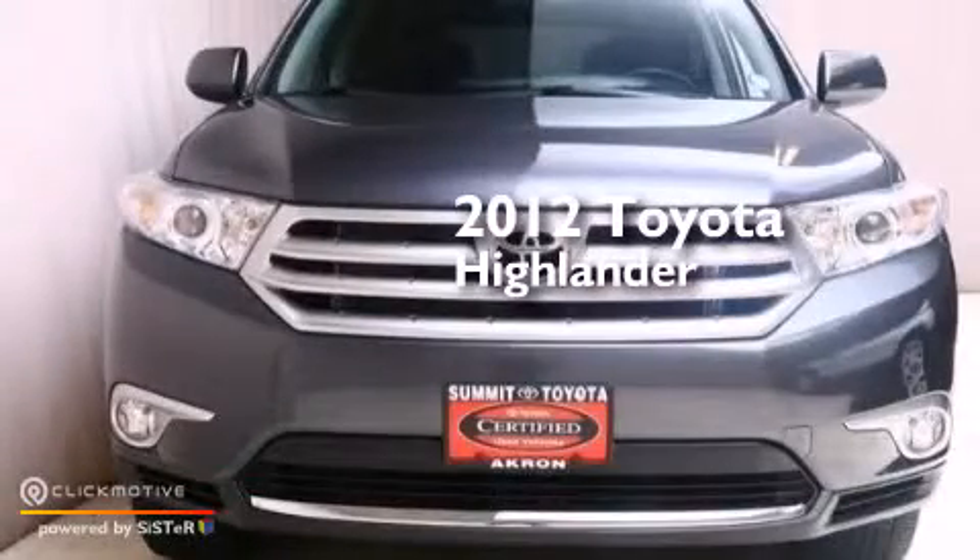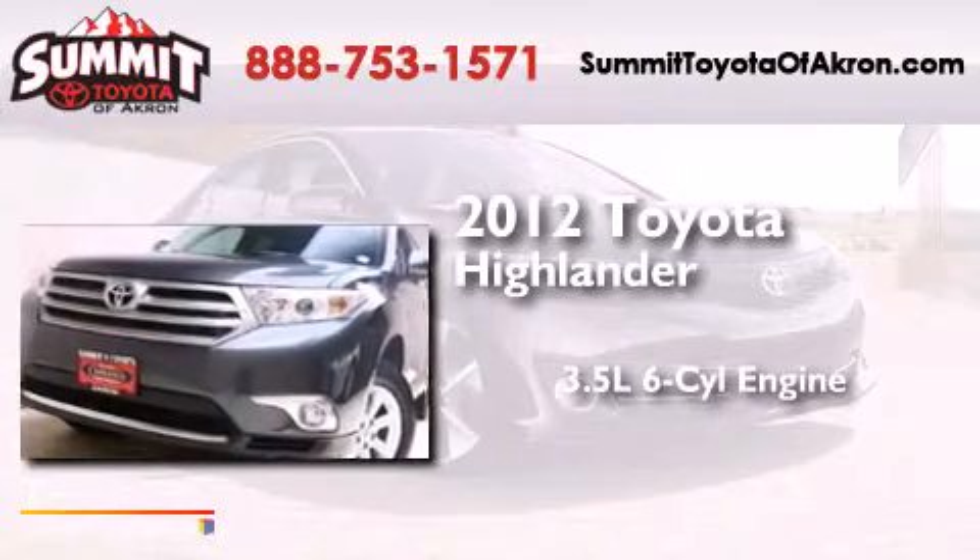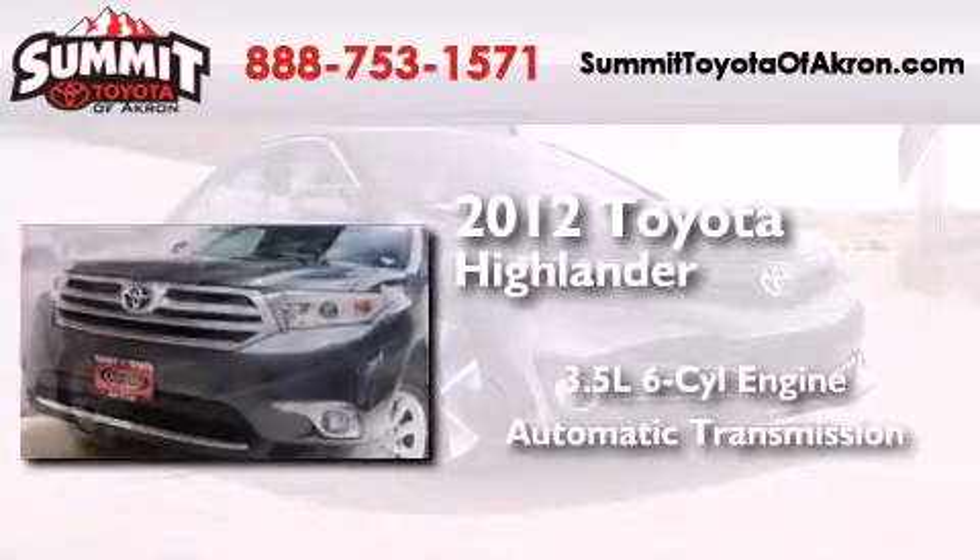This is a 2012 Toyota Highlander. It has a 3.5-liter, six-cylinder engine and automatic transmission and four-wheel drive.